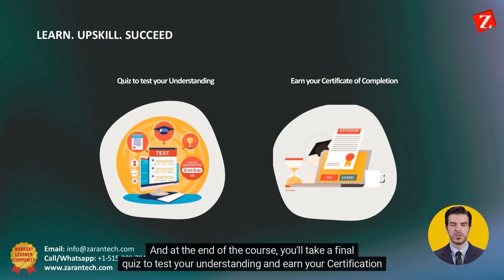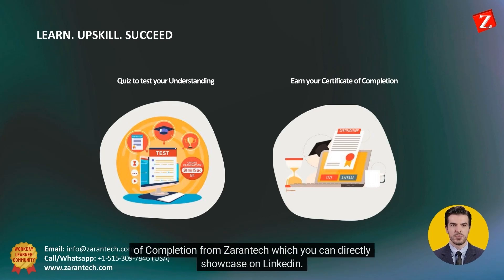And at the end of the course, you'll take a final quiz to test your understanding and earn your certification of completion from Zorantik, which you can directly showcase on LinkedIn.